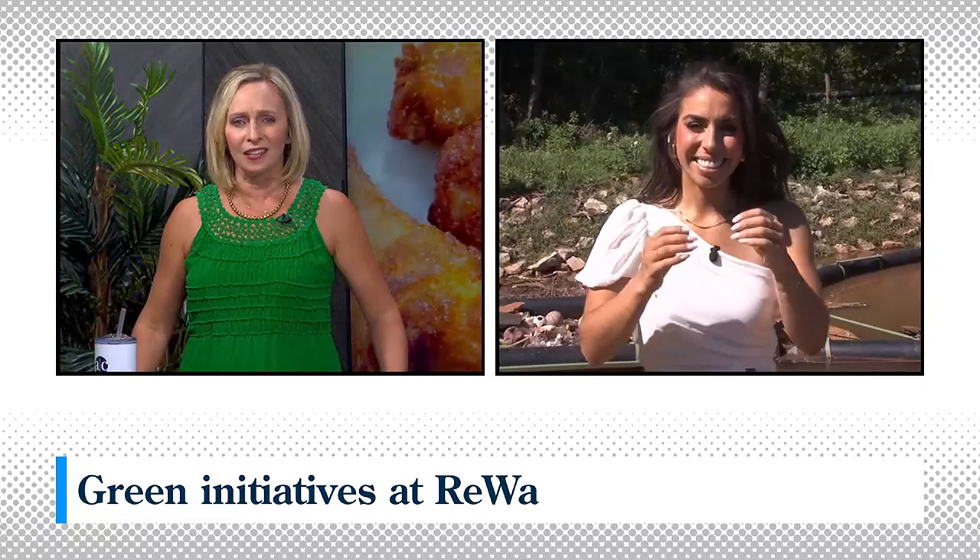Carolina, much more still to come, but right now, since installing their litter trap in 2021, Rewa has captured 30,000 pounds of trash each year, making Greenville a little greener. Ava Bratz is on site now to see how this device catches some of that litter going downstream and the impact it all makes.